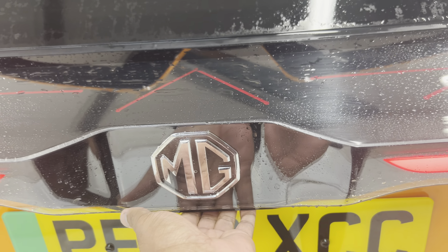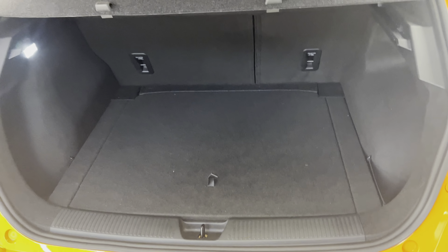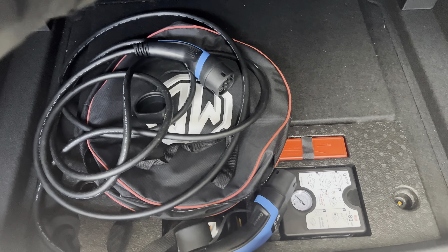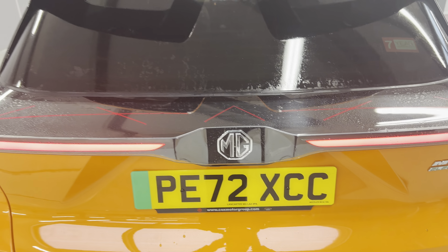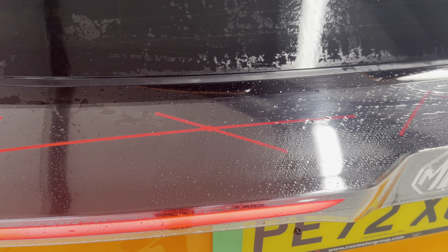Let me show you the boot size on this car. Very lovely boot size, along with the tire bracket and charger under here. You have storage spaces on both sides, and the seats will fold down all the way.